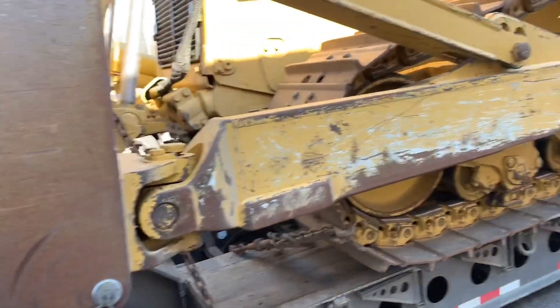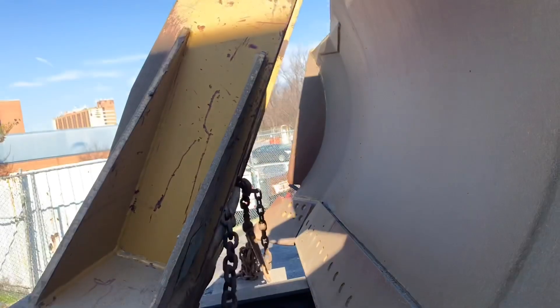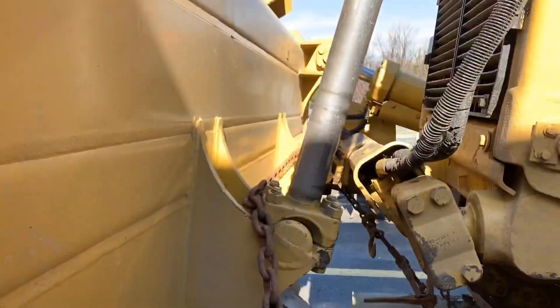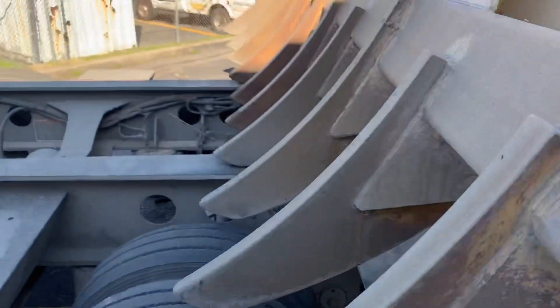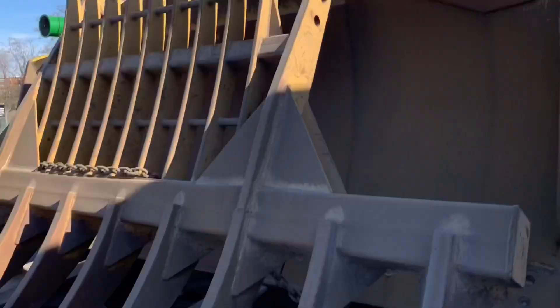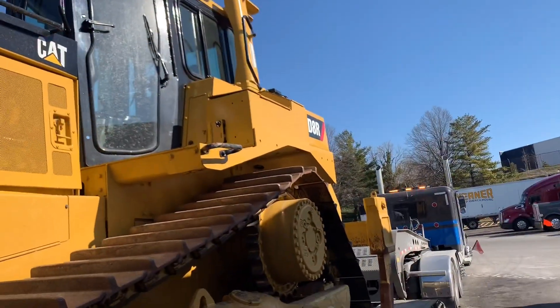I have a total of 11 securements on it. This securement here — these are considered indirect because they go from one side of the trailer to the next. And that one too — indirect. I did this because you usually only need one chain across one of the attachments, but I put this chain on this one because I was not sure about that thing coming off. So I put the chain there just to be safe. This is a D8R, 2003.